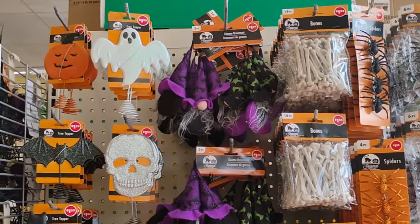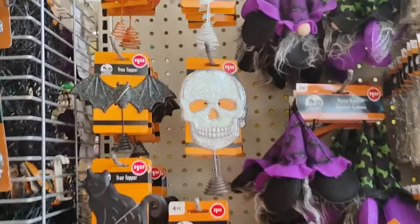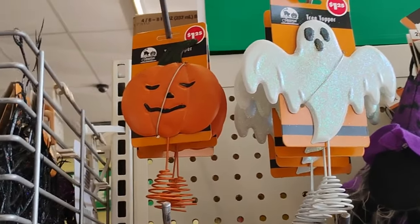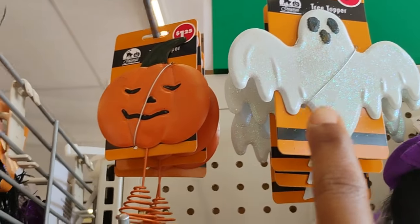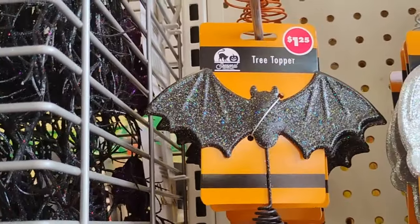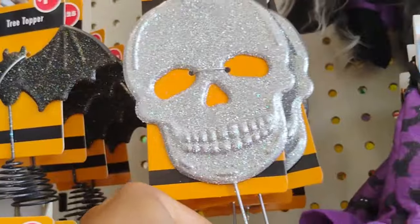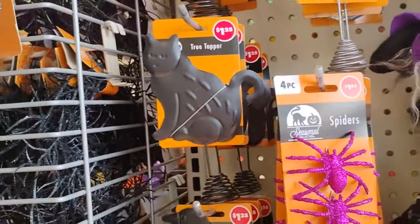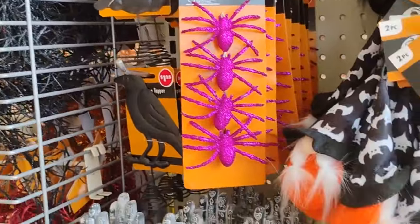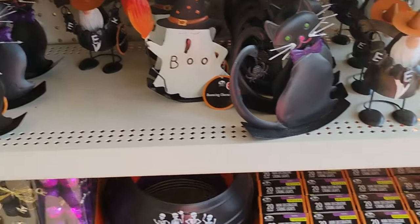You guys know I have showed you some of these items in my previous Dollar Tree haul. But over here, these are new. So they have the tea, the tree topper, the ghost, the pumpkin. Look at the bed. And we do love ourselves some skull heads. And then they also have the cat again, a bird, and then some spiders. So this is pretty much what's going on.